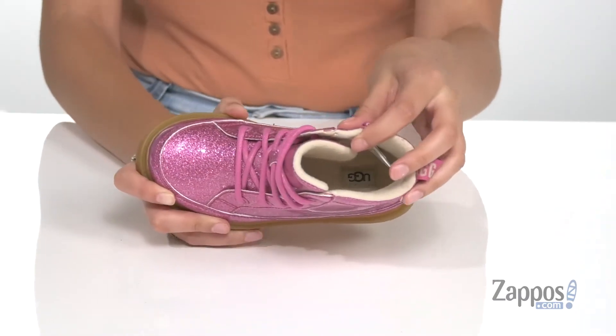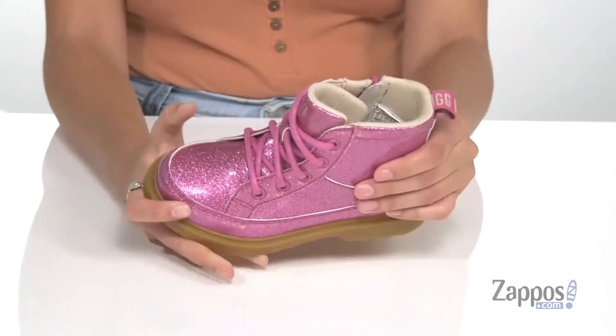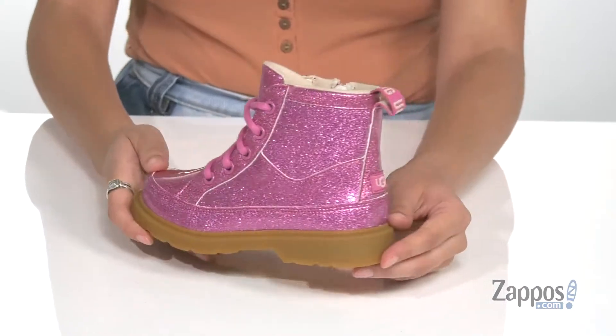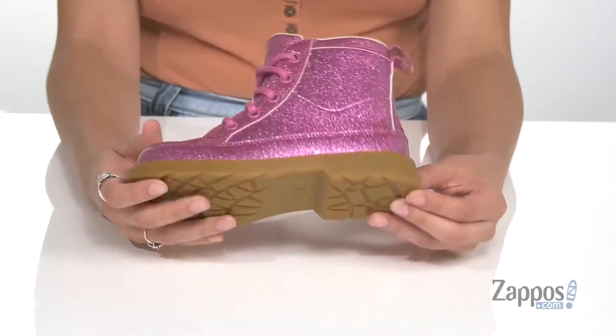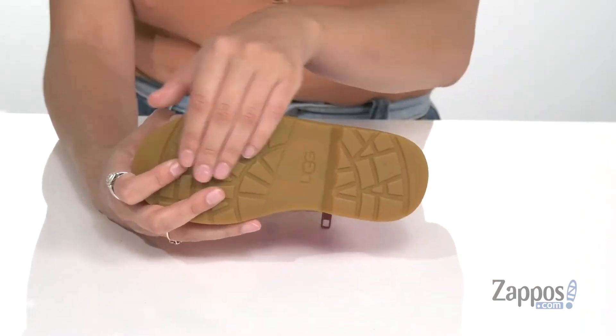There's a padded insole for tons of comfort as well. These are treated with an antimicrobial agent that is going to give a cool and fresh foot environment. It's all on top of a molded rubber outsole that's textured for traction.